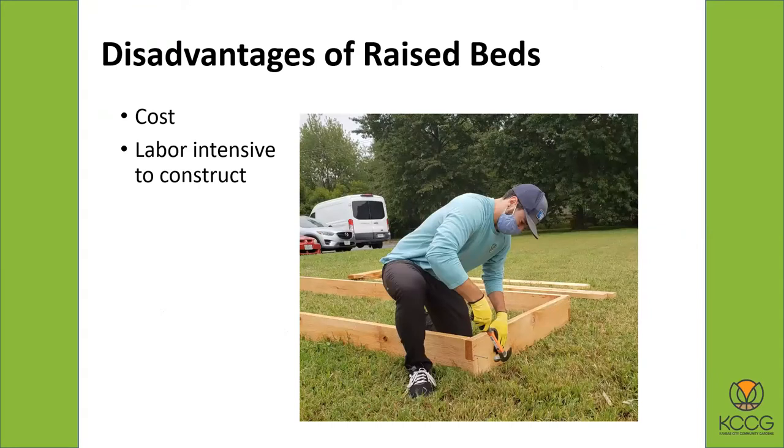Disadvantages mainly are costs. It costs money for the lumber and it costs money for the soil, although there are some ways to get around that a little bit. Also it's a lot of work to build the raised beds and fill them — filling them involves moving lots of dirt. So it's a big project. You don't want to start off and say you're going to build ten raised beds in a weekend. It's just too big a project.